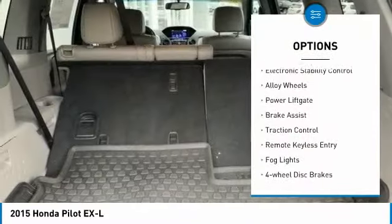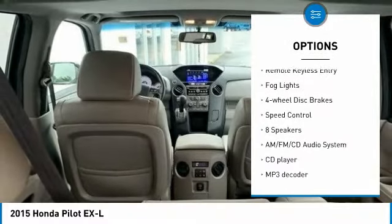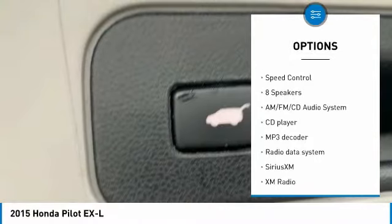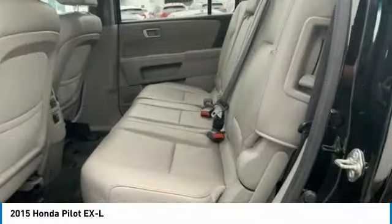Sunroof, electronic stability control, alloy wheels, power liftgate, brake assist, traction control, remote keyless entry, fog lights, four-wheel disc brakes, speed control.